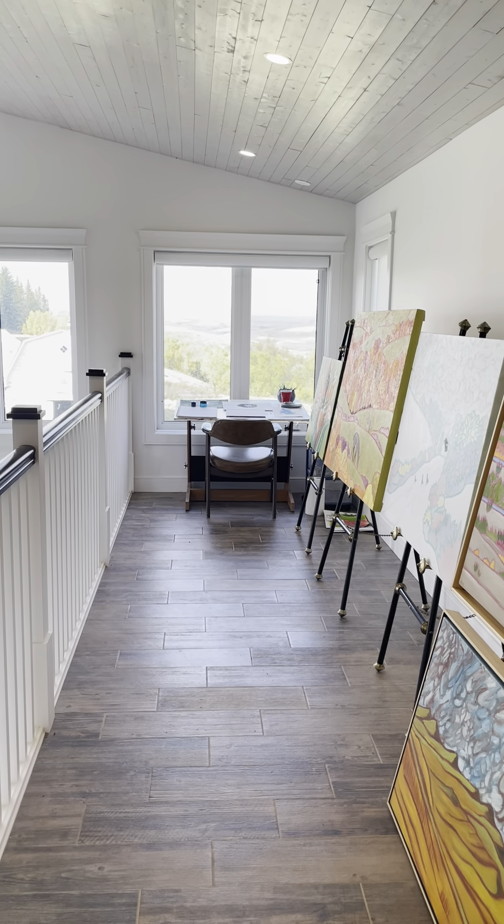I bought a printer so I could print out these pictures, and I have a lot of storage. I was lucky enough to be part of the Mind the Gap show with the Dunlop Art Gallery, and one of my paintings was selected from the Cherniak Gallery. It's called Top of the World — one of my Grasslands National Park paintings. That was a real privilege to be included in that show for emerging artists in Saskatchewan.